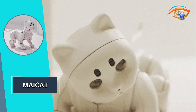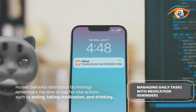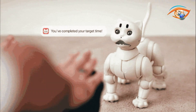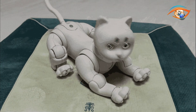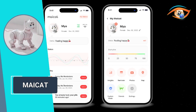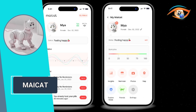Maycat goes beyond just monitoring and support — it also enhances your well-being. It is your assistant, managing daily tasks, providing medication reminders, and tracking your activity status. Experience heartwarming interactions and companionship that uplift your spirits. Privacy and control are paramount: your data is stored locally, ensuring your privacy is protected, and with the dedicated app you have complete control over Maycat's internet connection.